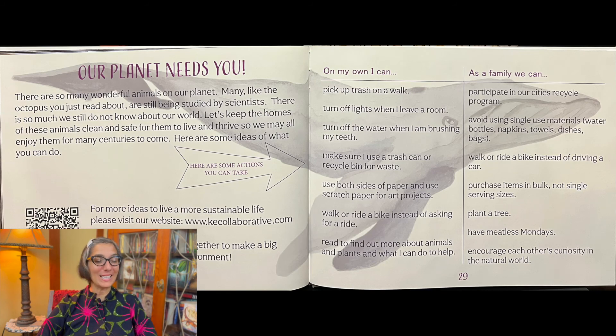Our planet needs you. There are so many wonderful animals on our planet. Many, like the octopus you just read about, are still being studied by scientists. There is so much we still do not know about our world. Let's keep the homes of these animals clean and safe for them to live and thrive, so we may all enjoy them for many centuries to come. Here are some ideas of what you can do.